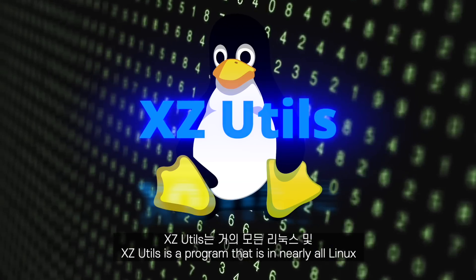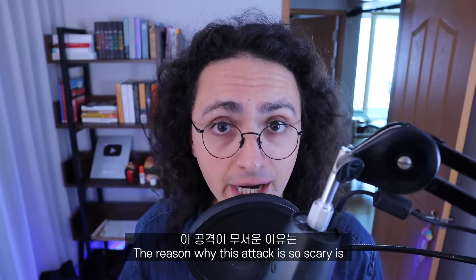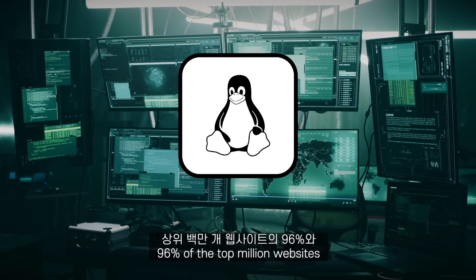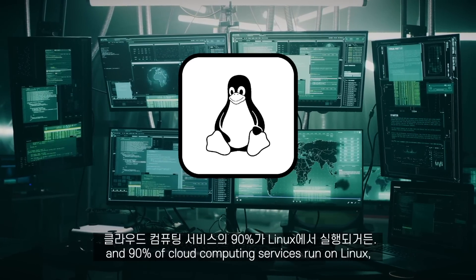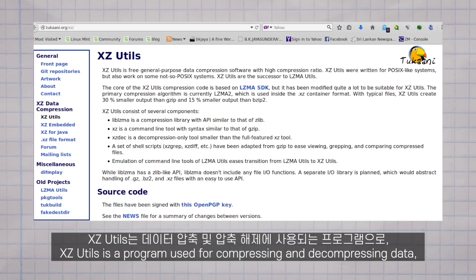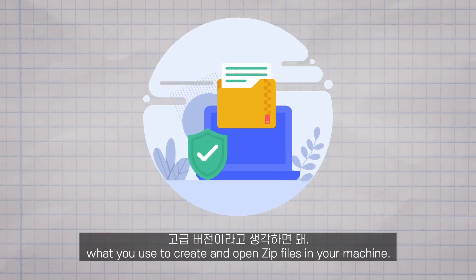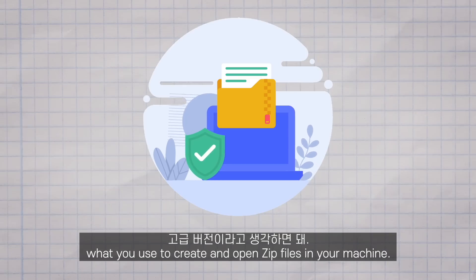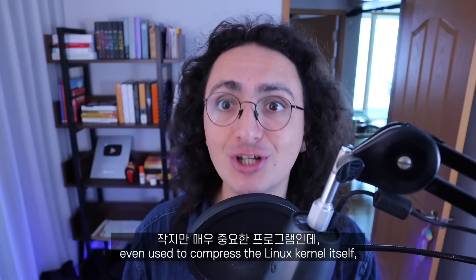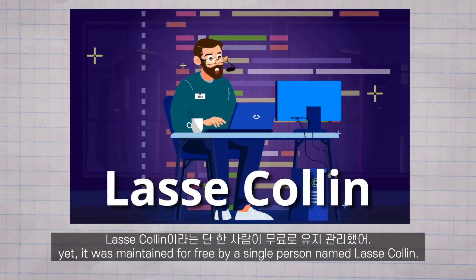XZ Utils is a program that is in nearly all Linux and Unix-like operating systems. The reason why this attack is so scary is because of how wide the attack surface is — 96% of the top million websites and 90% of cloud computing services run on Linux. You can't go online and not interact with a Linux server. XZ Utils is a program for compressing and decompressing data — think of it as a more advanced version of what you use to create and open zip files. It is a small but crucial program, even used to compress the Linux kernel itself, yet it was maintained for free by a single person named Lasse Collin.